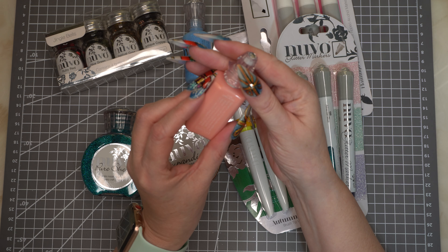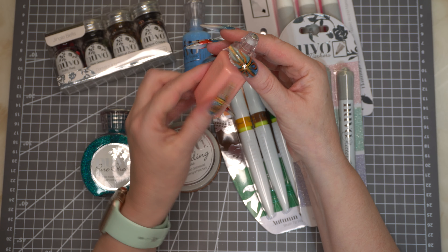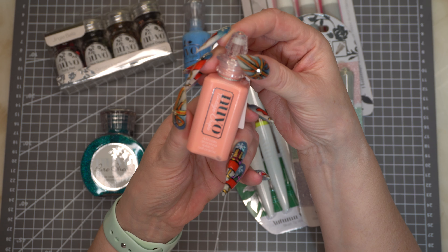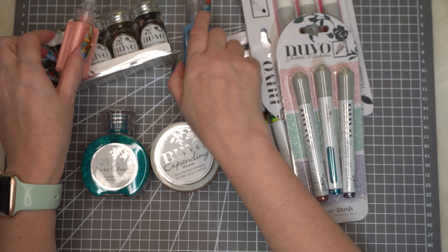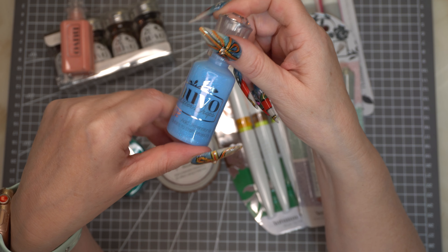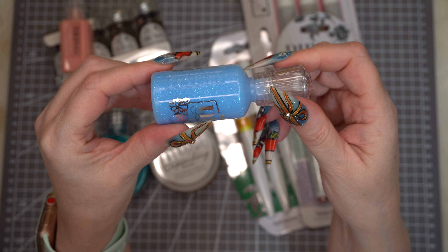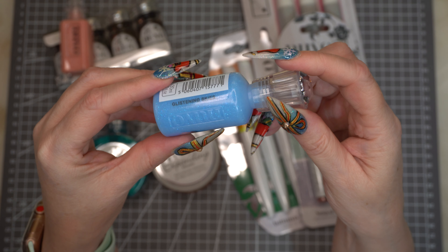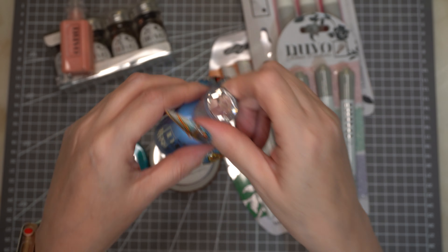And then the next thing we've got is some Vintage Drops, and these are in Coral Blush — it's beautiful. And this one I really, really love: the Nouveau Glitter Drops, and this is in Glistening Sky. I hope the camera picks up how beautiful this is — it's just absolutely stunning.